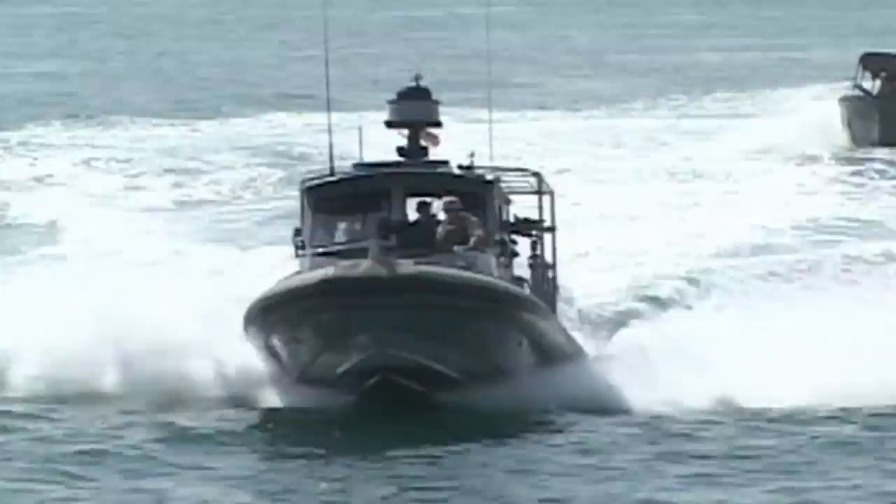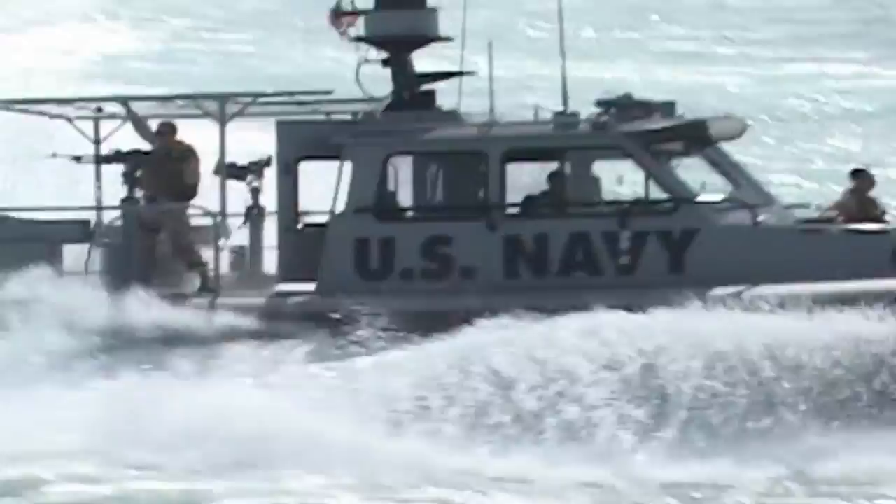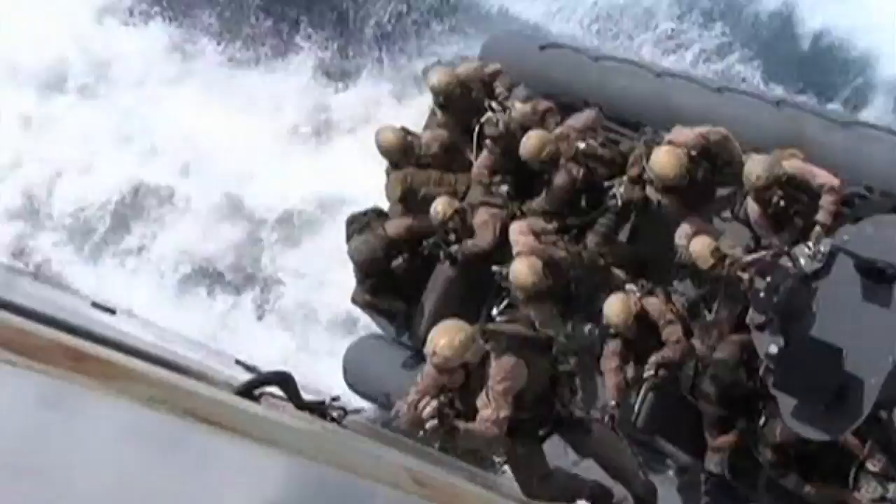High-speed boats like the Riverine Assault Boat and the rigid hulled inflatable boat have made it faster and easier to transport Navy SEALs to the sites of special operations, to move Marines to the beaches, to chase down drug smuggling vessels and other craft that don't belong in our harbors and coastal waters.